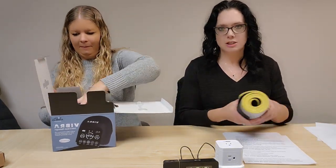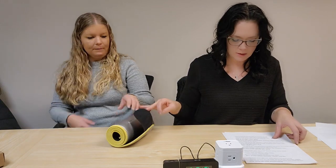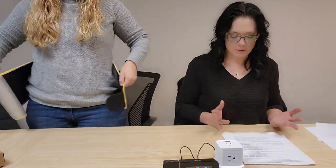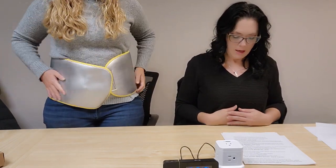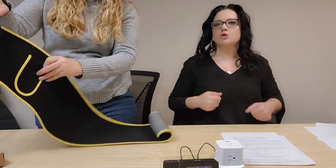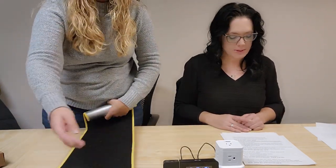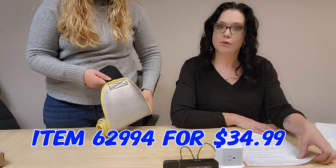To get back in shape for the new year, we have an ab stimulator toner. It can support your back, maximize calorie burn, and reduce stomach fat. It's like a sauna belt — gives you support and helps remove excess water weight. It has heat layers, moisture-wicking, and a little pocket so you can wear it with any clothes while jogging or walking. Fits most, 36 to 44 inch waist — item 62994 for $34.99.